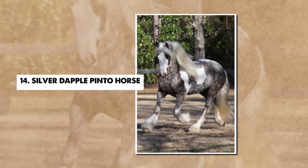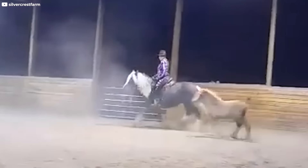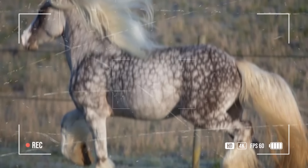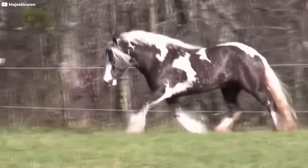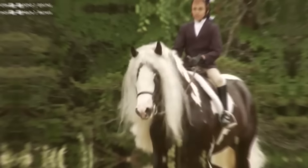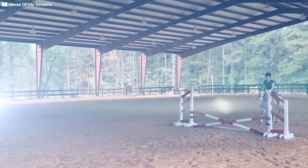Number 14: Silver Dapple Pinto Horse. Chocolate Silver Dapple Pinto horses truly make a lasting impression with their stunning appearance. Horse enthusiasts globally admire these horses for their unique color and pattern combinations. Their deep, rich chocolate brown base, complemented by a lighter silver mane and tail, defines the captivating Chocolate Silver Dapple coat. Threads of silver add a glistening touch to their mane and tail. Whether on the trails or in the show ring, these horses stand out, drawing attention. They are also skilled performers in various disciplines such as western riding, pleasure riding, and show jumping.